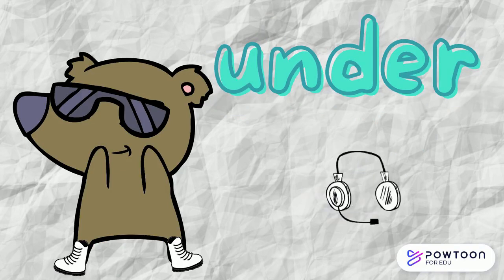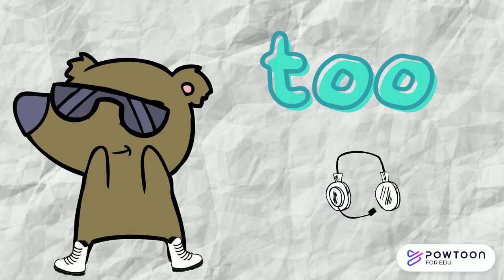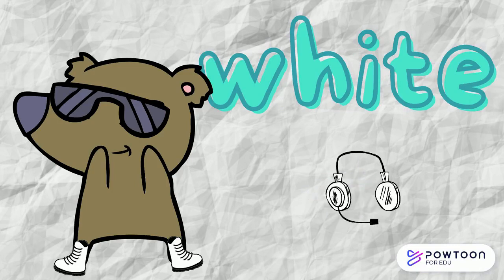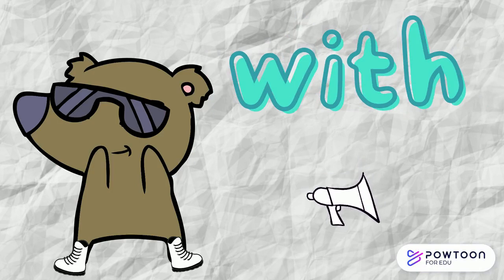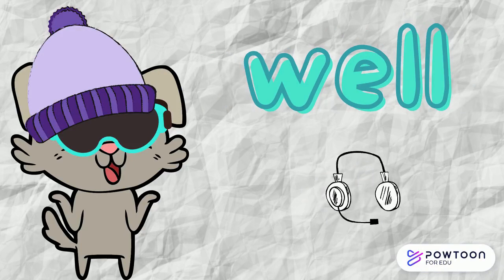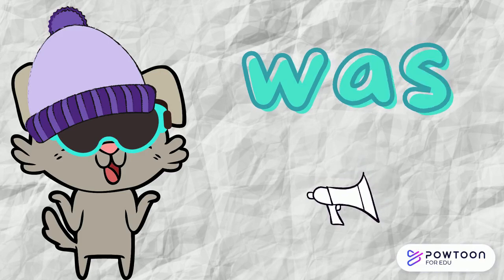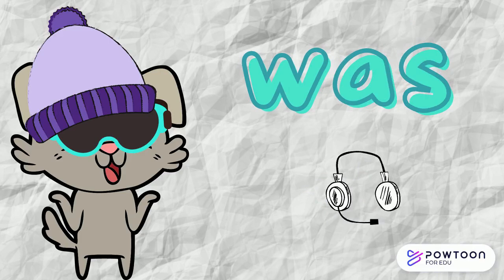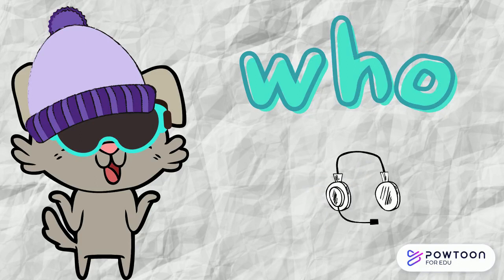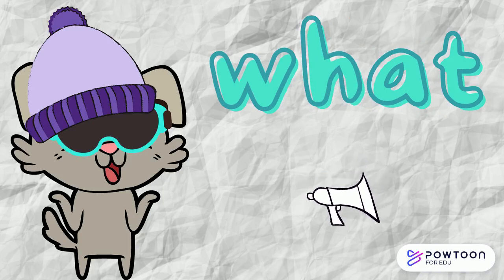want, under, to, white, with, went, well, was, who, what.